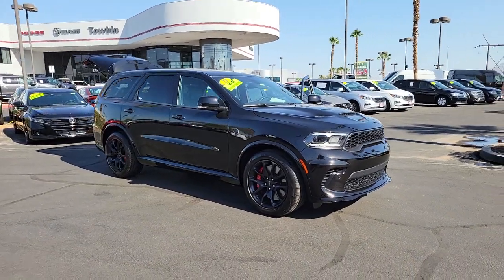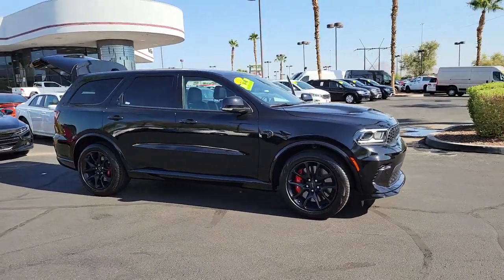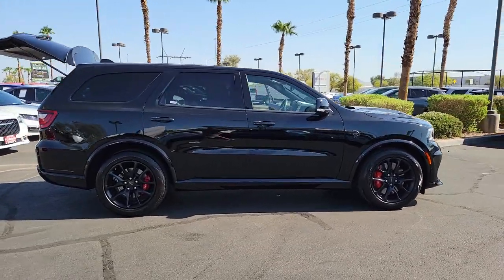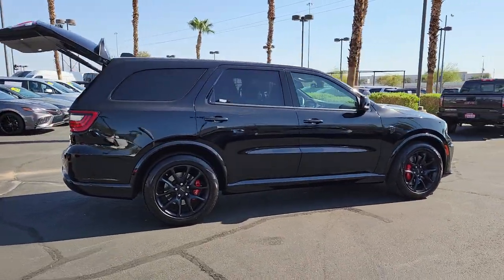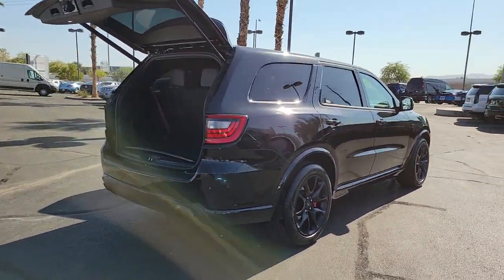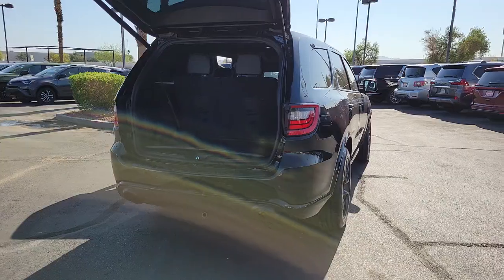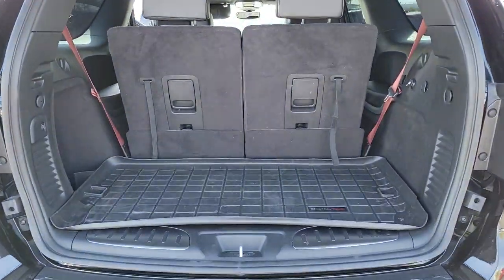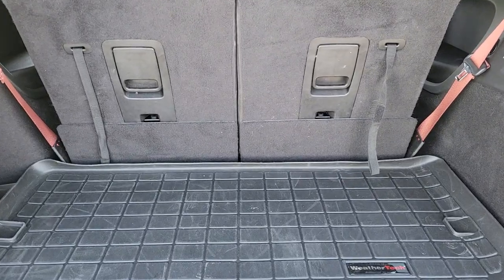Take a moment to check out the 2021 Dodge Durango. With less than 10,000 miles on the odometer, this vehicle provides excellent value. The Durango makes even the most demanding tasks look and feel easy. Its bold power, uncompromising capability, and technology that prioritizes passenger safety and comfort make it the go-to SUV.